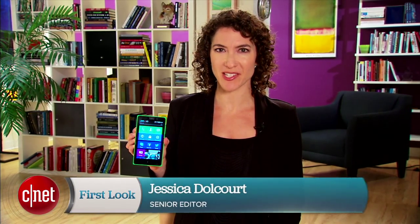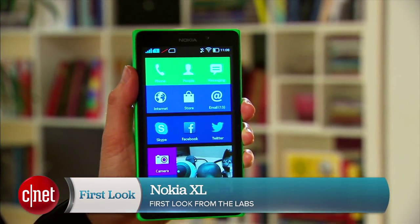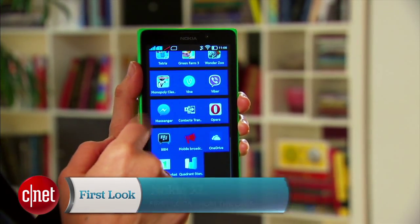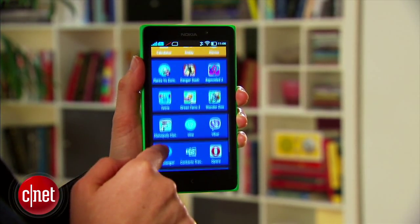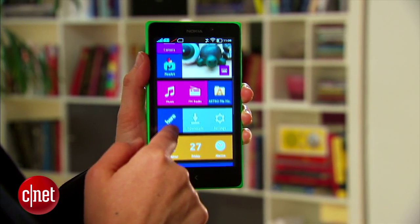Hey everyone, I'm Jessica Delcourt for CNET and this is the Nokia XL. This is the largest phone in the Nokia X family. The X family is sort of like a combination hybrid of Android, Windows Phone, and Nokia's Asha OS.